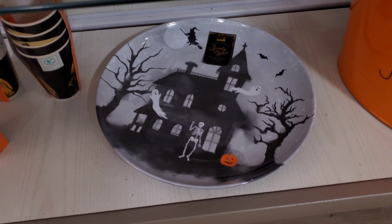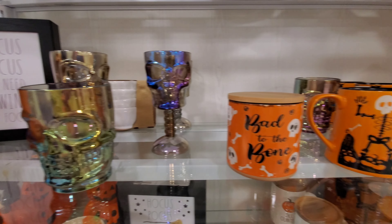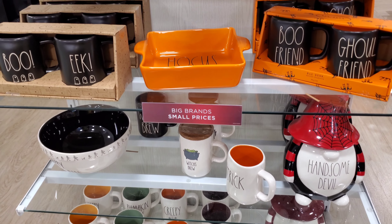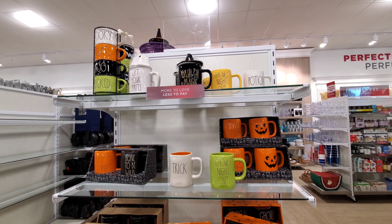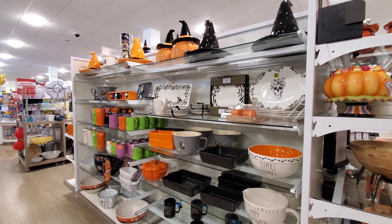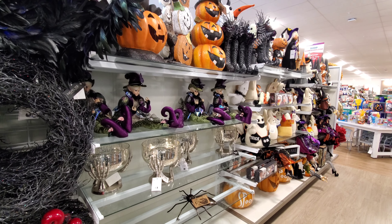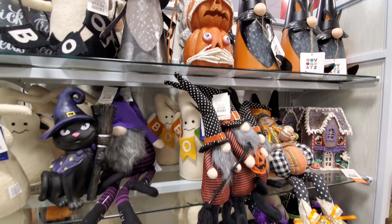I do like that, but what the heck would I do with it? Those are cute. I don't know what those are for. All these nice statue-esque kind of items were really nice too. I really liked the pumpkins and the cats.